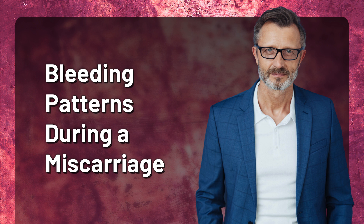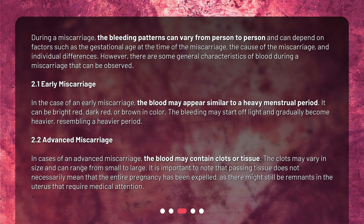Bleeding patterns during a miscarriage can vary from person to person and can depend on factors such as the gestational age at the time of the miscarriage, the cause of the miscarriage, and individual differences. However, there are some general characteristics of blood during a miscarriage that can be observed.